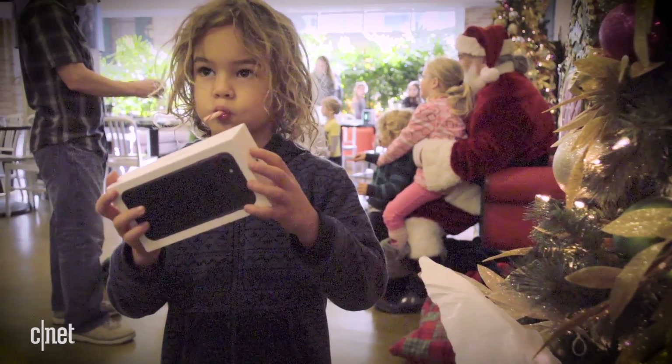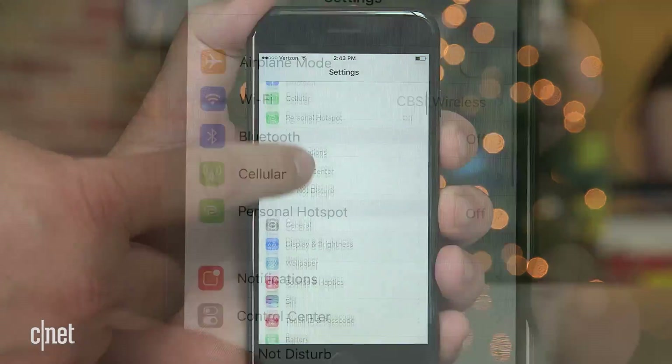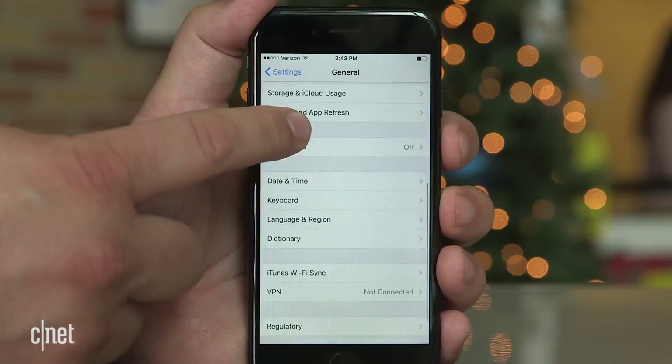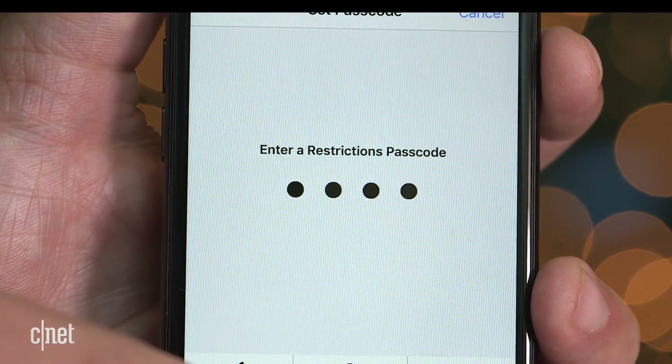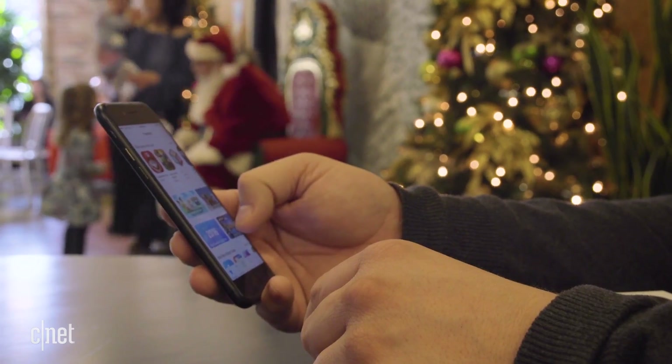It's easy and fast to set up. From the home screen, open up the Settings app. Go to General, then scroll down and select Restrictions. Tap Enable Restrictions and set a passcode. This passcode should not be shared with your child. And that's it as far as enabling restrictions.